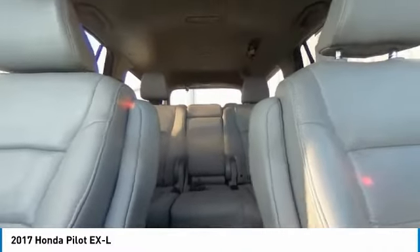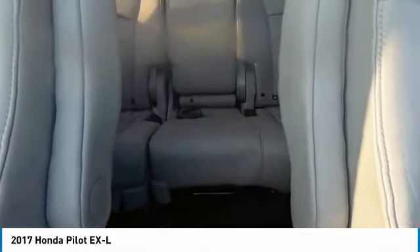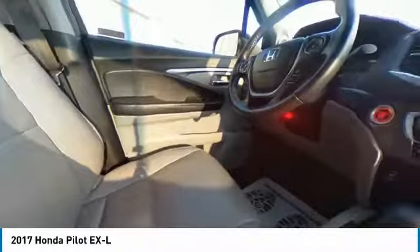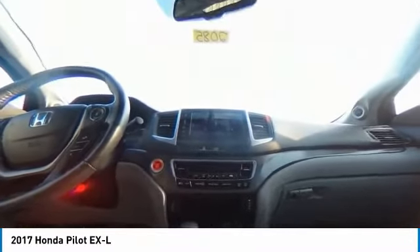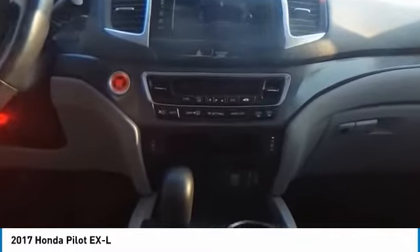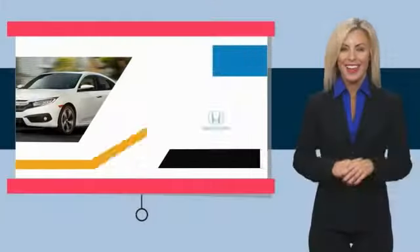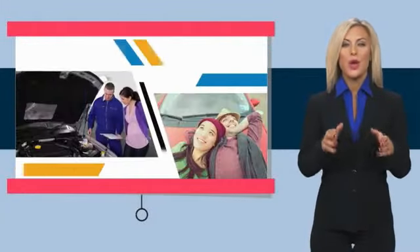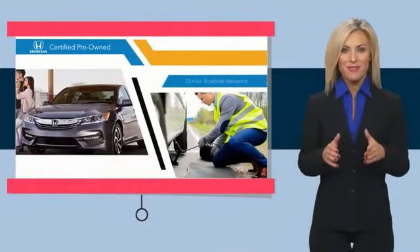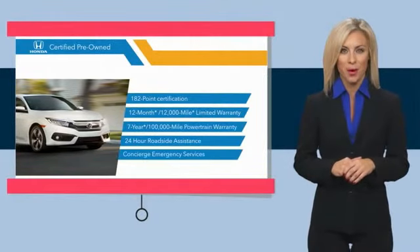Come take a test drive today. Stop by your local Honda dealer today to see why the Honda Certified Program is worth looking into.